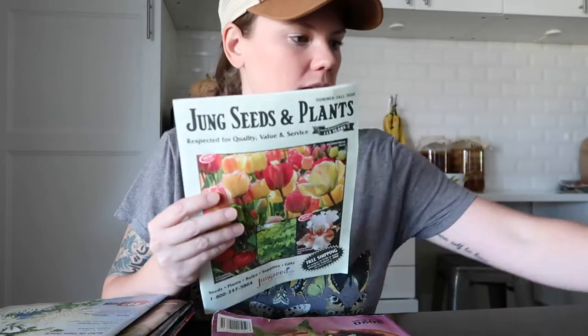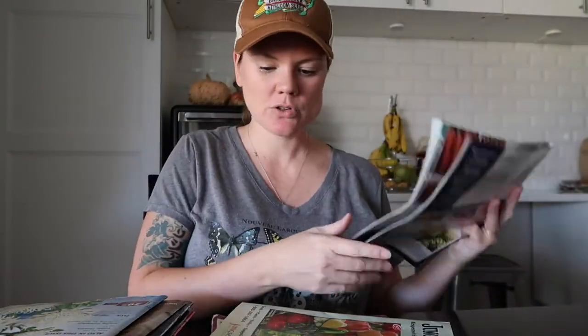Here's another one — it's Jung, sorry about that. Jung Seeds and Plants — so this was the Summer/Fall 2020 edition. What happened here was they sent me a Spring 2020 and then they sent a Summer and a Fall. Different crops could be in here — there could be new varieties that weren't available for spring, or some live plants that were added, such as onions, things more for your fall garden.